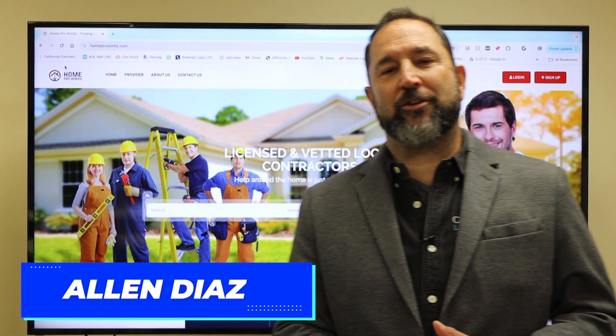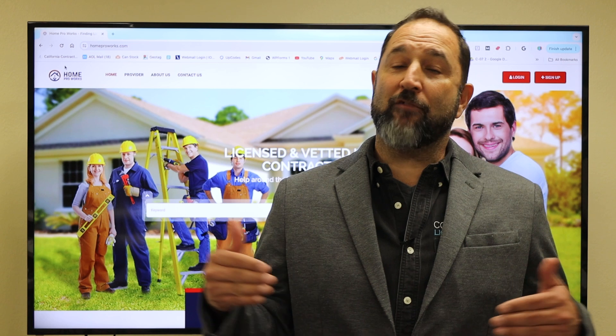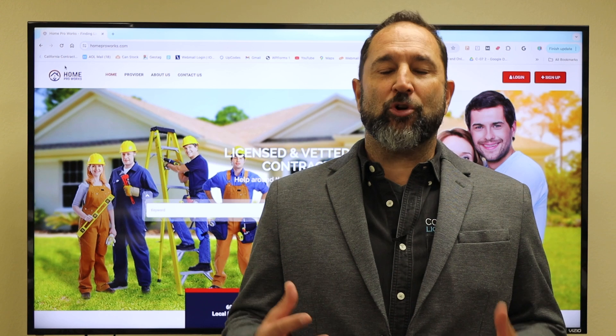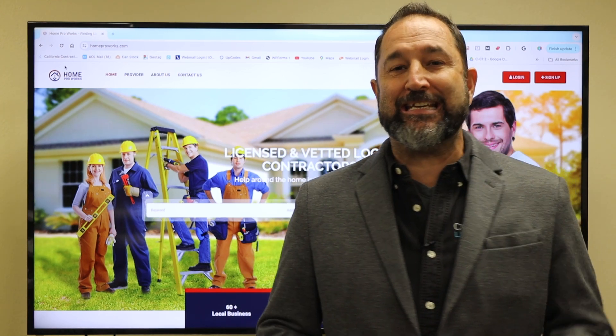Hey ladies and gentlemen, my name is Alan with the Contractor License School. Maybe you're looking to get a contractor's license. We cover all the 60 plus different trades, from the A engineering to the B general contractor to the B2 remodeling, and all the C's and D's.